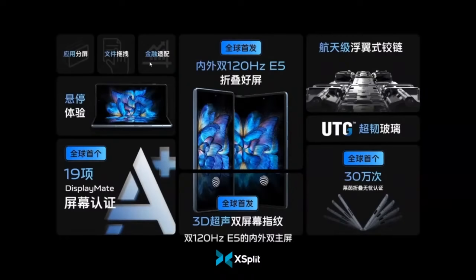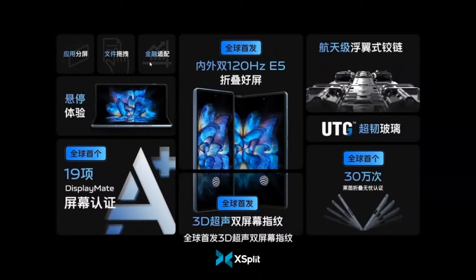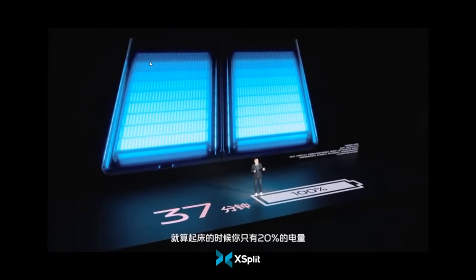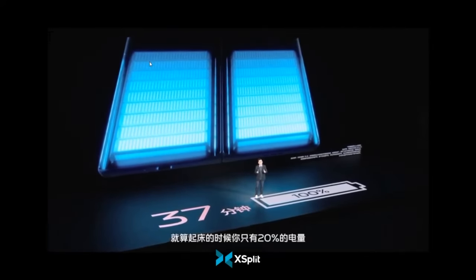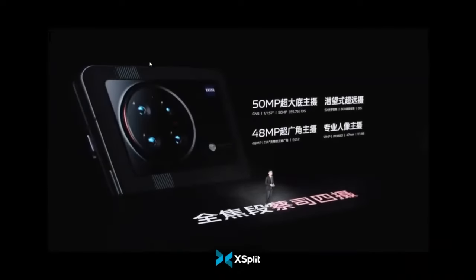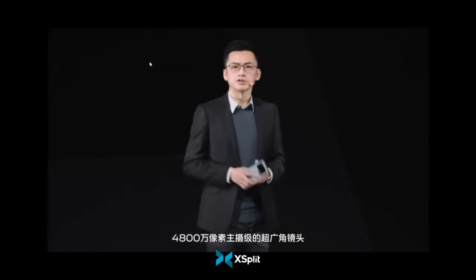As for the general specs of the Vivo X Fold, they're basically an upgrade over the Find N in pretty much every way. Performance comes courtesy of a Snapdragon 8 Gen 1 backed by 12GB of RAM, while the bendy frame has a 4600mAh battery crammed inside with 66W wired charging support and 50W wireless if you can't be having any of that annoying cable bollocks. On the rear you've got a quad camera setup: a 50MP main sensor, a 48MP ultra wide, 12MP telephoto with 2x optical zoom and a 5x periscope zoom.